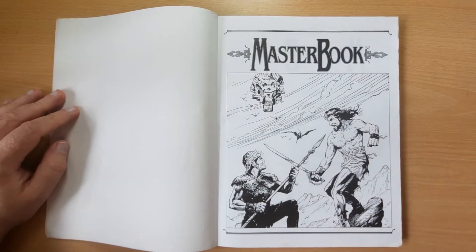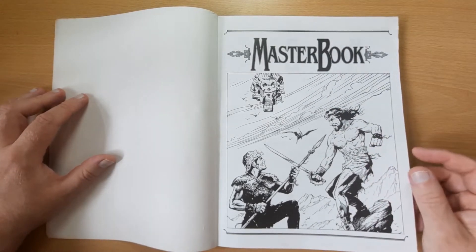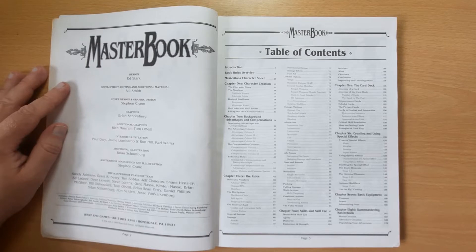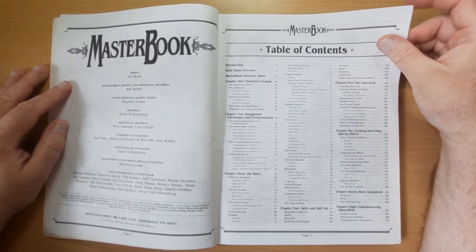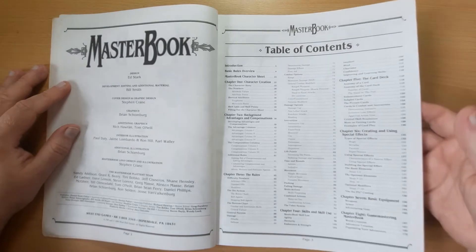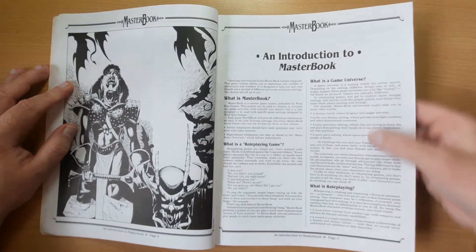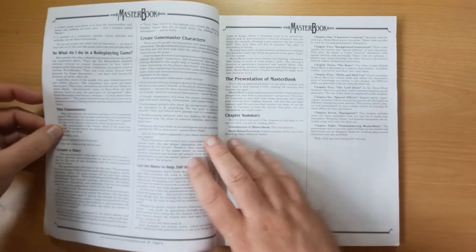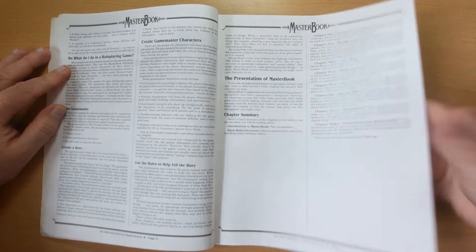The artwork is West End Games' standard of the time - very nice line art. They were very good at publishing, though obviously with their licenses they tended to use a lot of photography from the movies, so the Indiana Jones and Tank Girl books would have pictures from the films. We've got the introduction to Masterbook here talking about what is a role-playing game, what is a game universe, what is role-playing, and what do I do in a role-playing game.